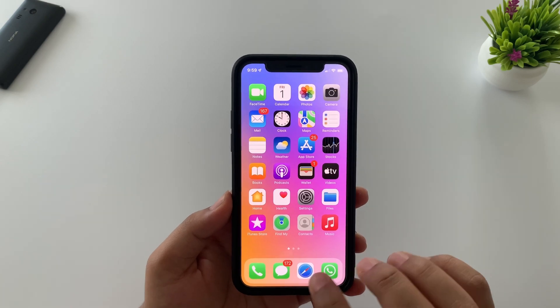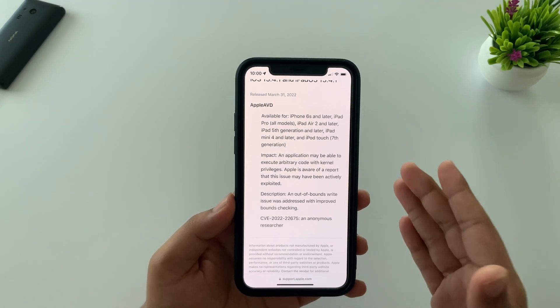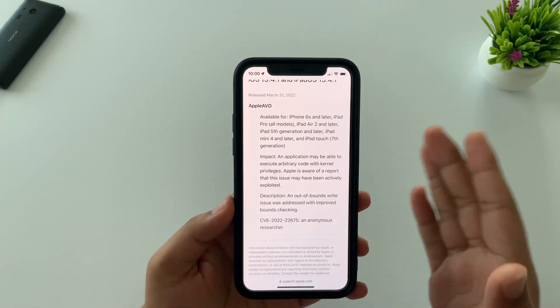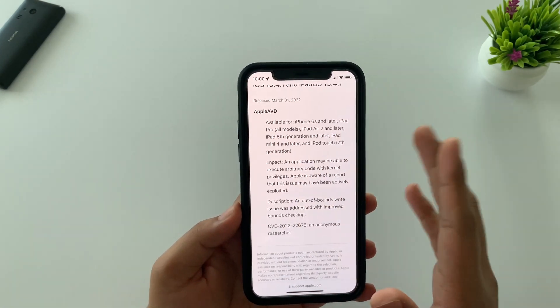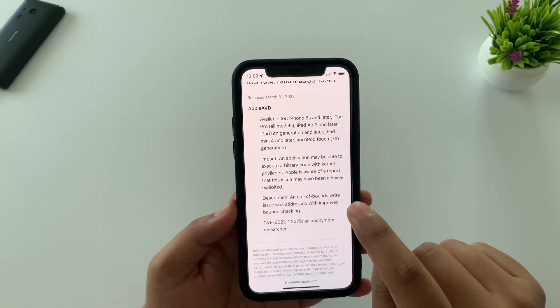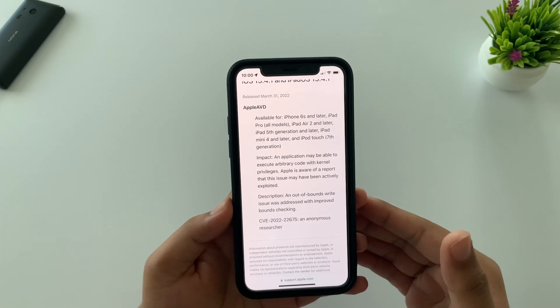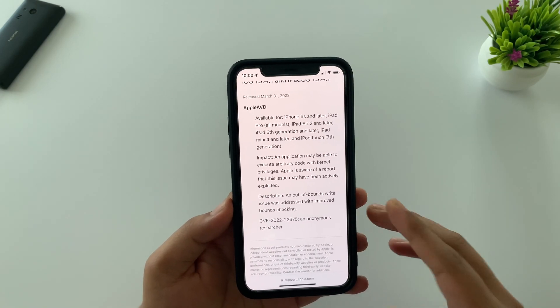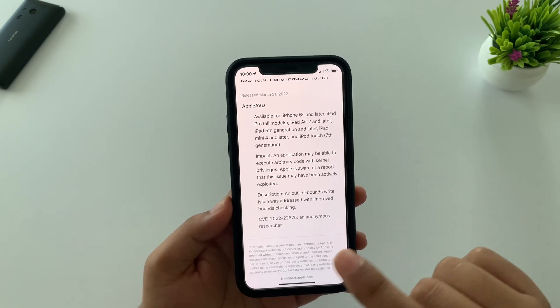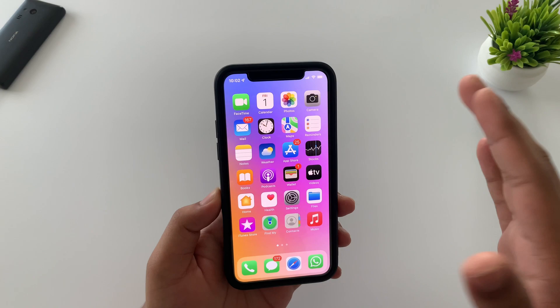This is an important security update for both iPhone and iPad. As per Apple's security bulletin, the flaw impacts Apple AVD, which stands for Audio Video Decoding framework. Two phrases you never want to see in a security bulletin are 'execute arbitrary code with kernel privileges' and 'may have been exploited.' This means an attacker can run almost everything on your device. In short, you should update your iPhone and iPad right now.